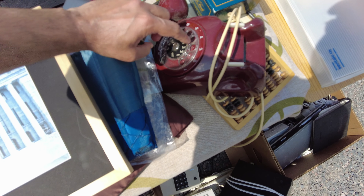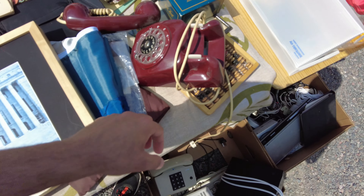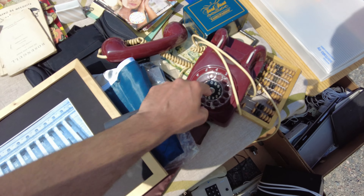I have bought this dial telephone. I think it's quite old — from the 60s?